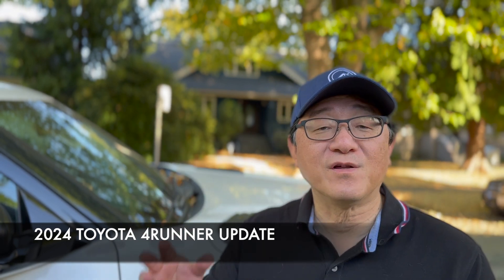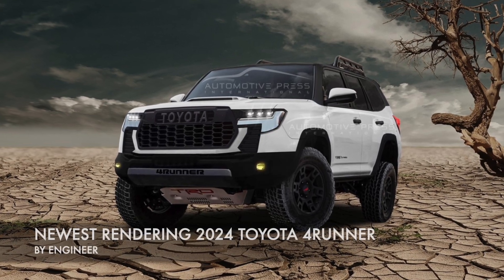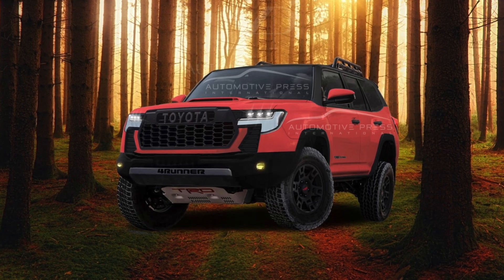Hello everyone, it's David from Automotive Press. I have been working really hard to revise and create a better rendering for the 2024 Toyota 4Runner, which is the sixth generation. We all love the 4Runner and we can't wait to see the new one, but it could be a year to year and a half away, right into maybe 2024 mid-year perhaps. We don't know the exact timing yet, but in the meantime we can continue to speculate what this thing might look like.